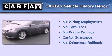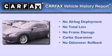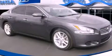Not to mention that this car qualifies for the Carfax Buy Back Guarantee. Please call today to reserve this vehicle for a test drive.